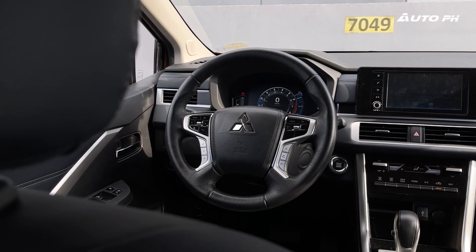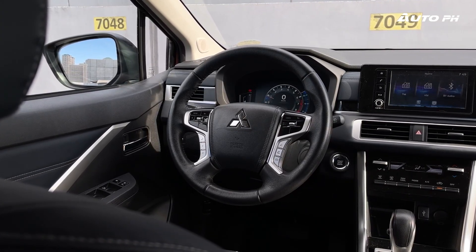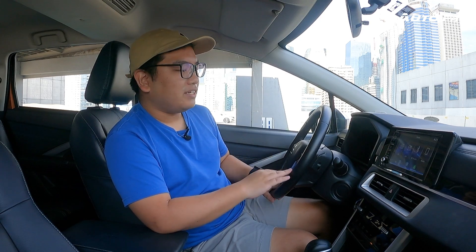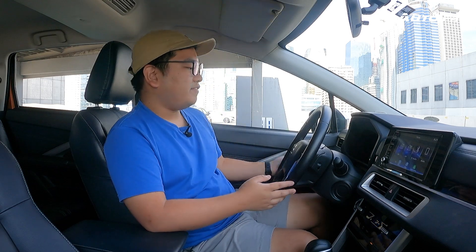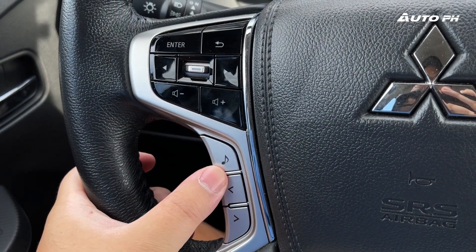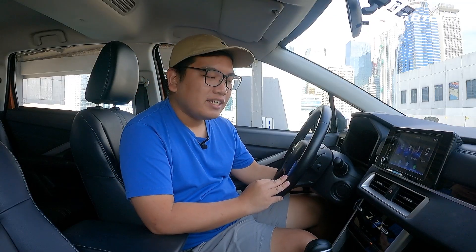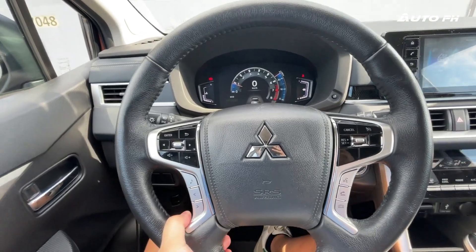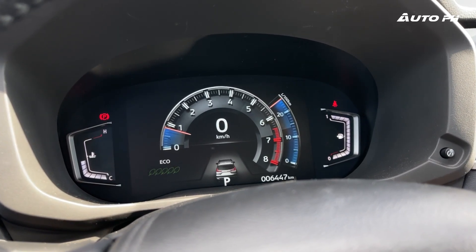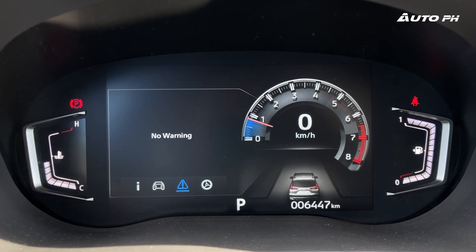One big difference compared to the previous Xpander Cross is the new steering wheel — the same one found in the Montero Sport and the Strada. The regular Xpander's steering wheel actually looks better, but this one features controls for the instrument cluster on the left, audio controls on the lower left, and cruise and Bluetooth phone controls on the right. It's also tilt and telescopic adjustable. There's also a new 8-inch digital instrument cluster — the same one found in the Montero Sport GT and Black Series variants.